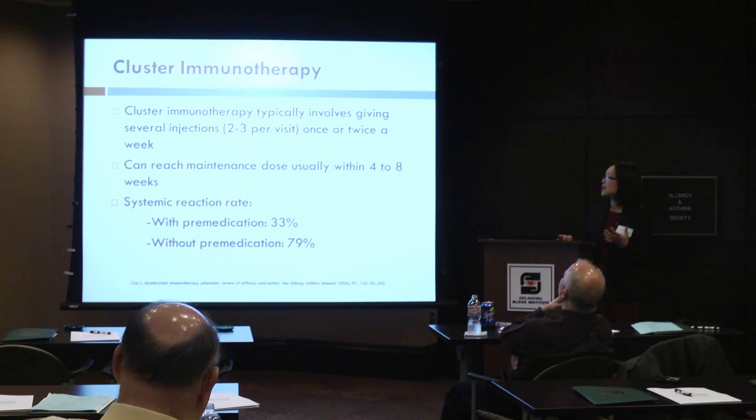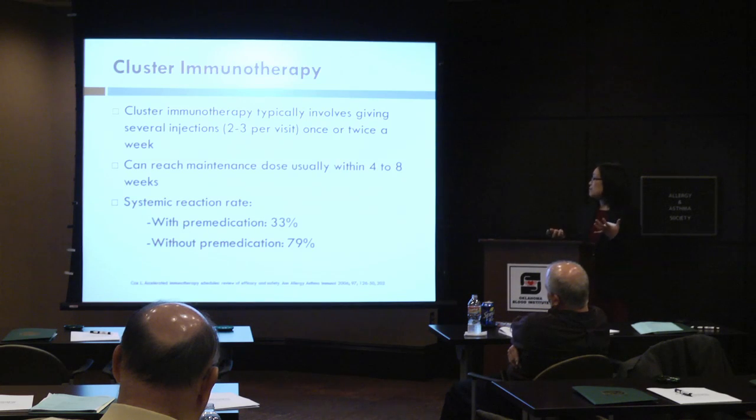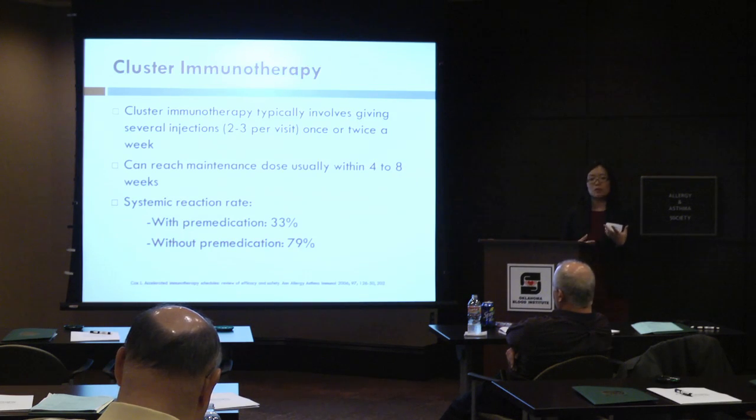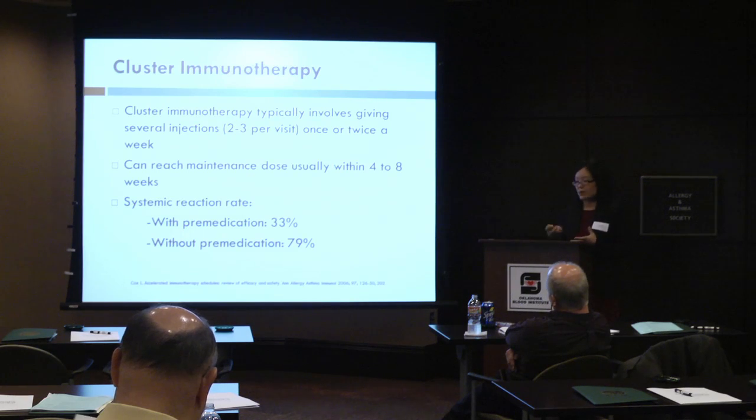Studies have shown the systemic reaction rate without premedication is about 79%, and with premedication it's about 33%. So there's definitely a much higher risk with this. If your patient has other issues — cardiovascular disease, asthma that's kind of borderline — this isn't something that you would want to strongly consider in that type of patient.